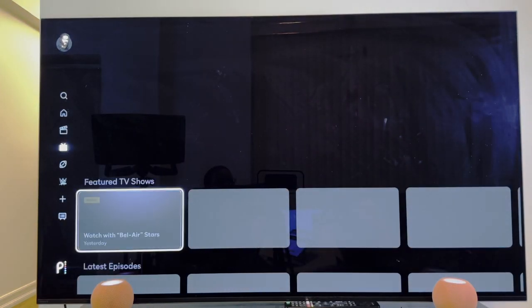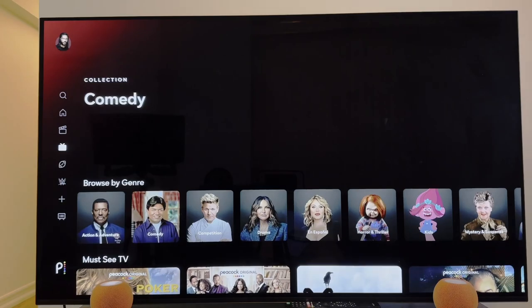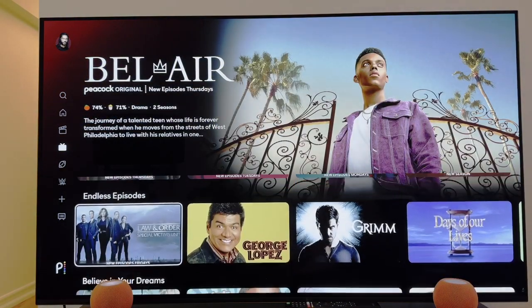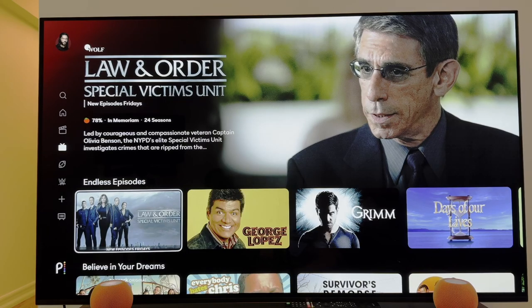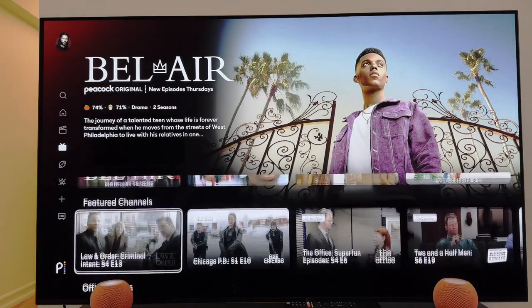Let's click over to TV shows. Pretty much the same layout here — latest episodes, genres, must-see TV, just added, and endless episodes for those shows that have 6, 7, 8, 9, even 20 seasons. That's for you.